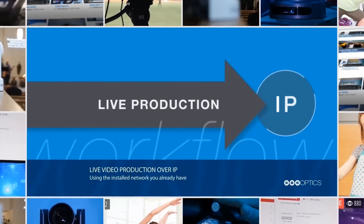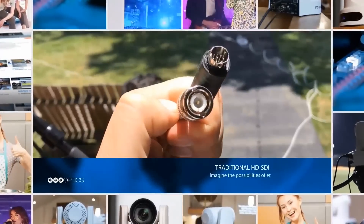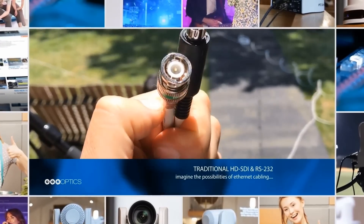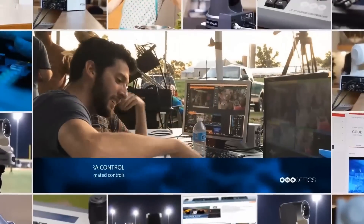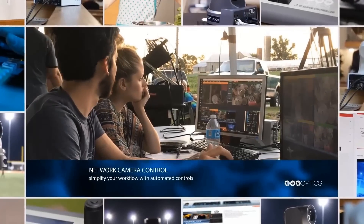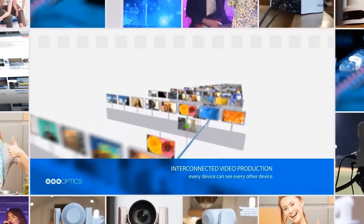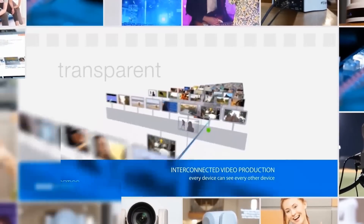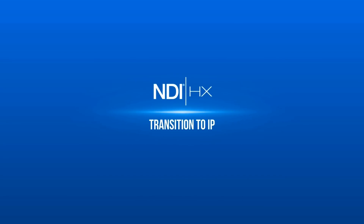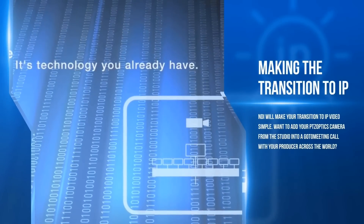Need another camera shot? Just run a single Cat5 cable to the PTZOptics NDI camera and you'll have high quality video, camera control and power solved in an instant. Unlike SDI cabling, Ethernet can provide power for cameras using a PoE source such as a switch, simplifying installation and eliminating the need for additional outlets. And unlike traditional RS-232 control cables, Ethernet can also be used to control our cameras within your favorite video production software or via one of our IP joysticks, without requiring direct analog control cabling to each camera.